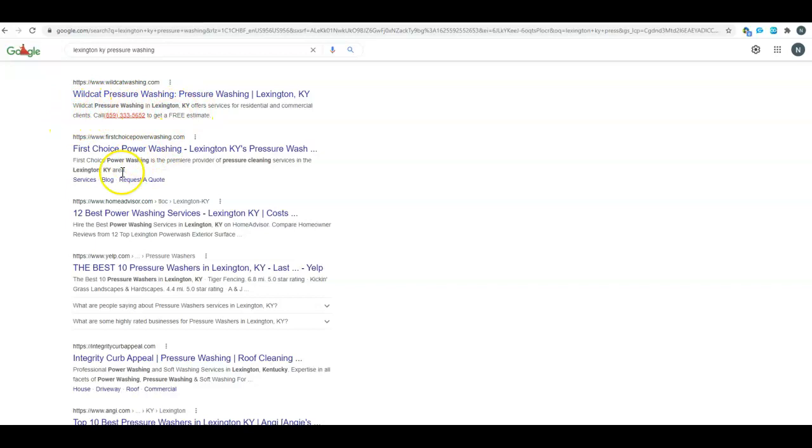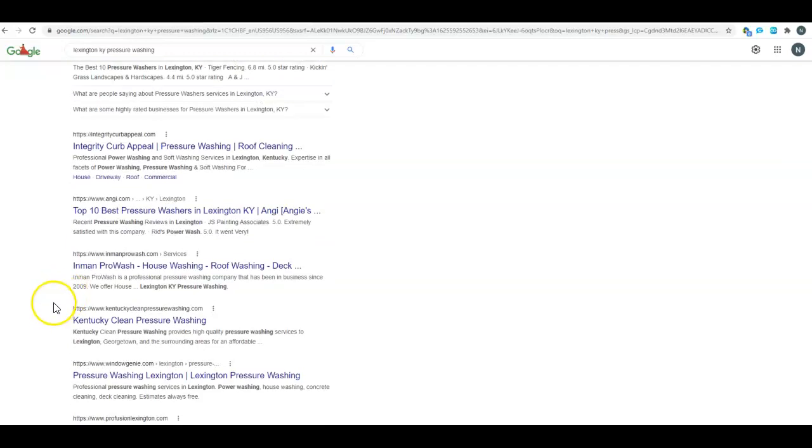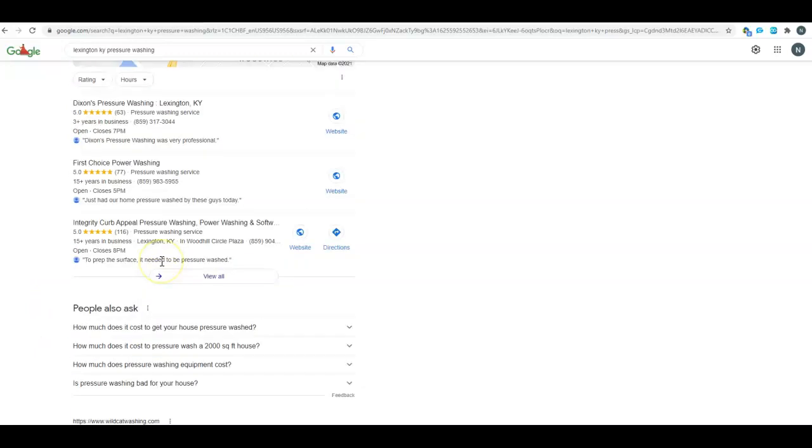All of these bolded words were not put on the website that way — Google does that to show that these descriptions contain words related to what was typed in the search bar. If you look at the title tags — 'pressure washing Lexington,' 'power washing Lexington,' 'pressure washer Lexington' — 90% of the guys on the first page are going to have what they do and where they do it in that title tag.